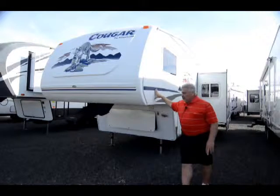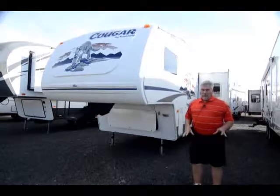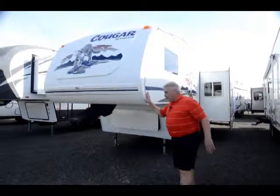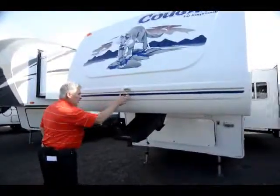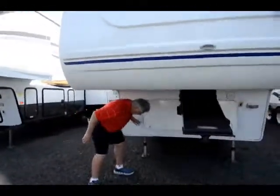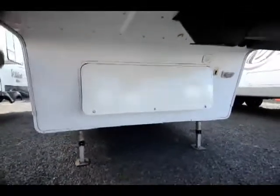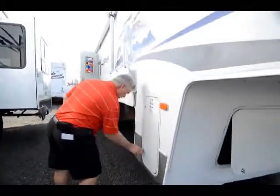Fiberglass exterior, aluminum structure on the inside. This is a 2004 276 that weighs 7,180 pounds, so you can tow it with your half ton. Here's your fifth wheel hitch right here. Got a little gauge right on there for leveling. Electric front landing gear. There's a storage compartment right there.